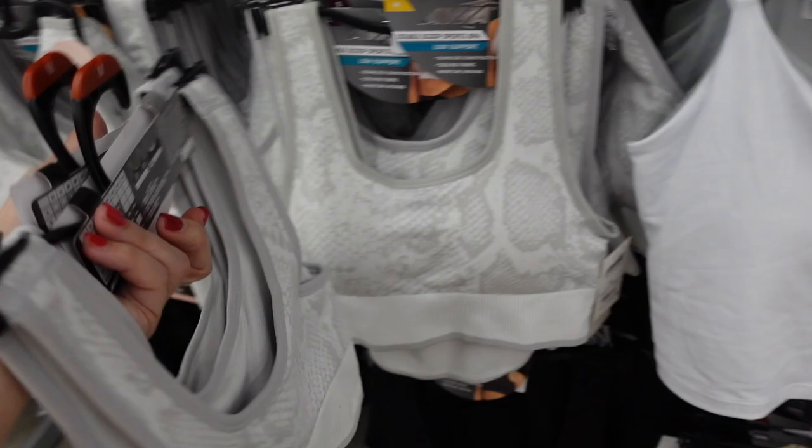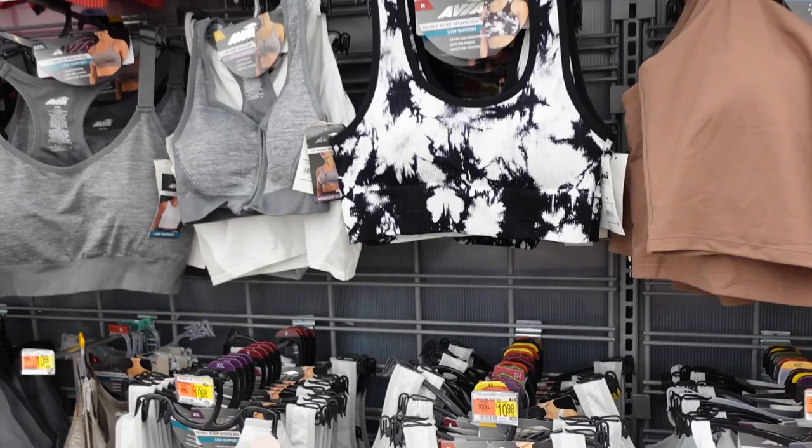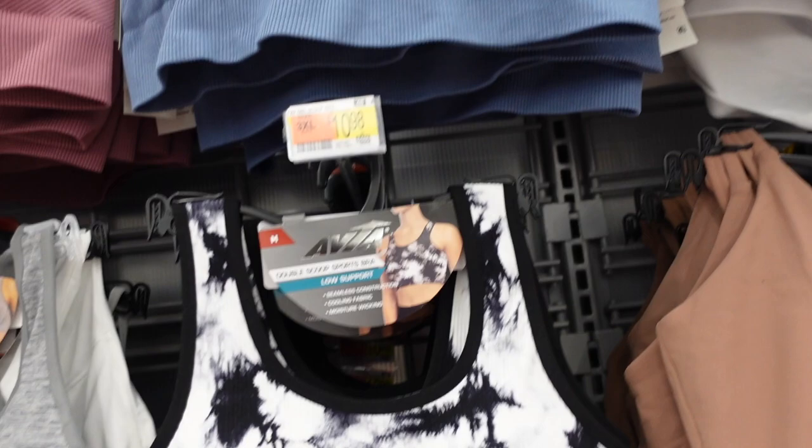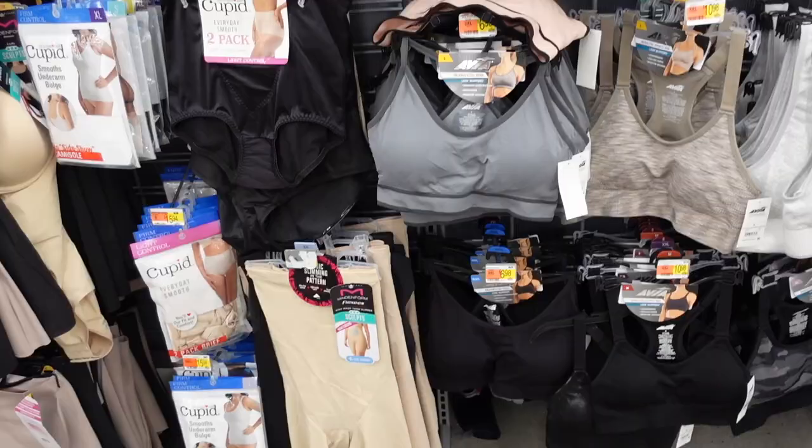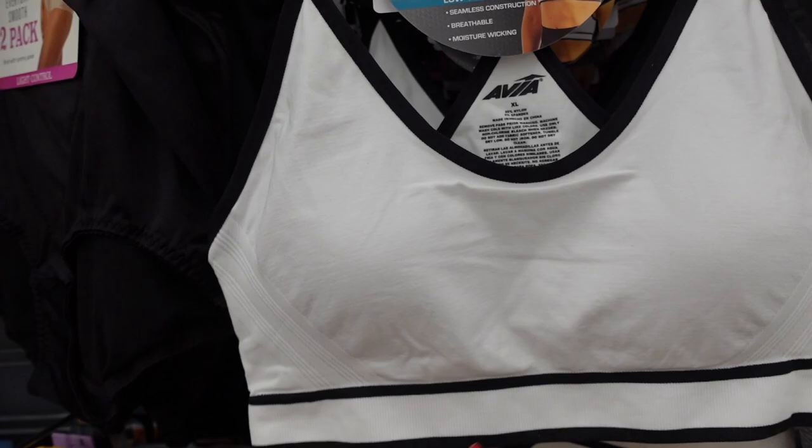Next to that is the seamless sports bra from Avia. This one has the thicker strap, scoop neckline, seamless bottom, and the back has that scoop. Comes in gray snakeskin, black and white tie-dye, blue ribbed, and black. They're $10.98.